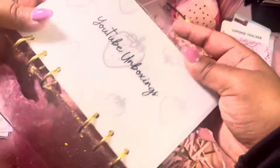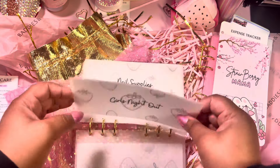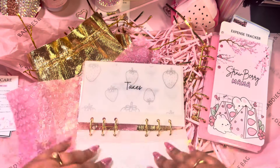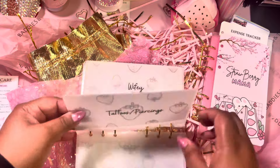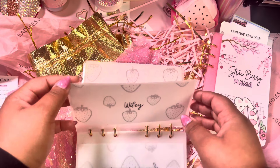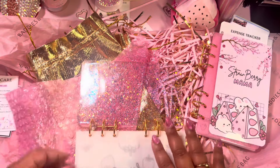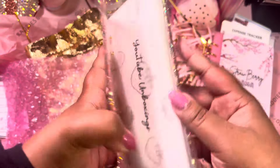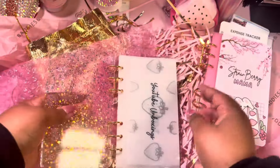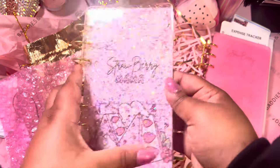I got some little cash envelopes — I have one for YouTube unboxings, girls' night out, nail supplies, taxes, tattoos and piercings, one for my daughter, and one for date night. These little envelopes are so cute and they're in the strawberry. I'm definitely gonna be adding these to this binder. Strawberry Mama — I love that.